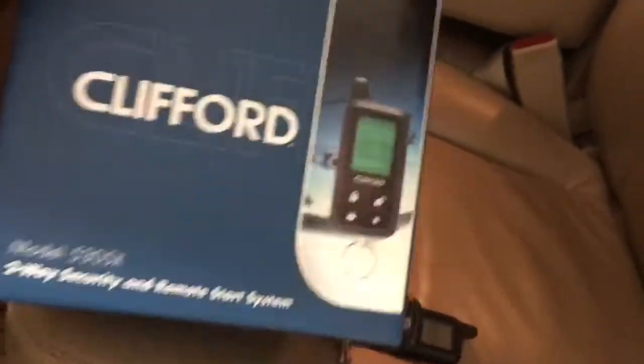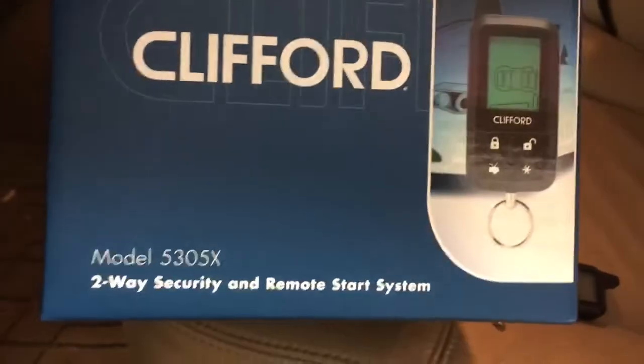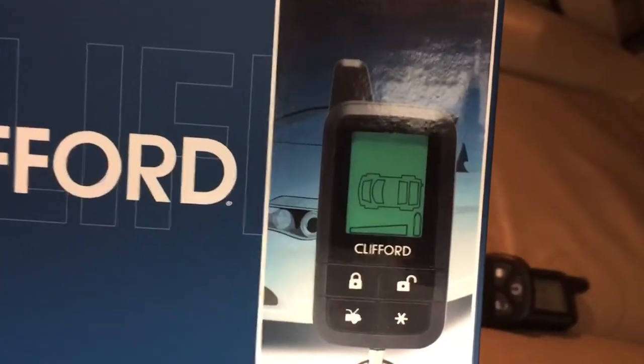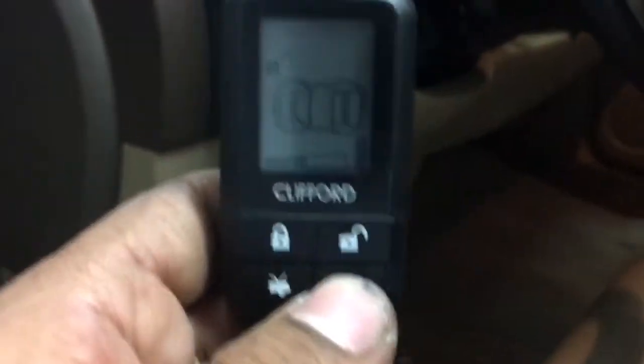We carry Viper's full line — Viper, Clifford, Python, and Avatar. This is a 5305X; it has a quarter-mile pager remote. For the remote start, all we do is push the star key one time and it'll crank the engine. Keys are right here.